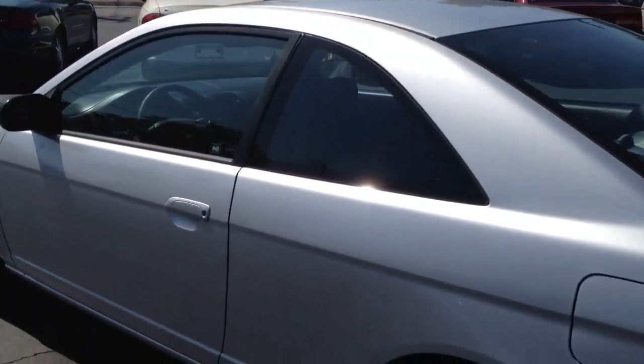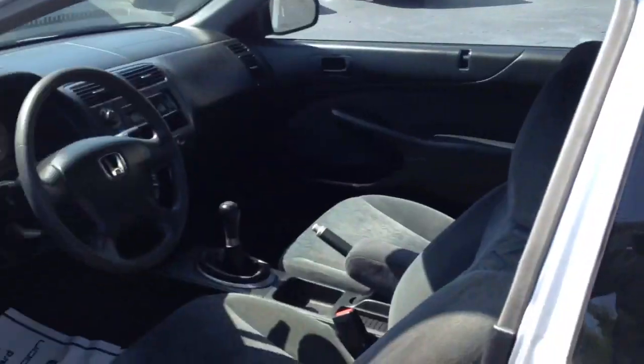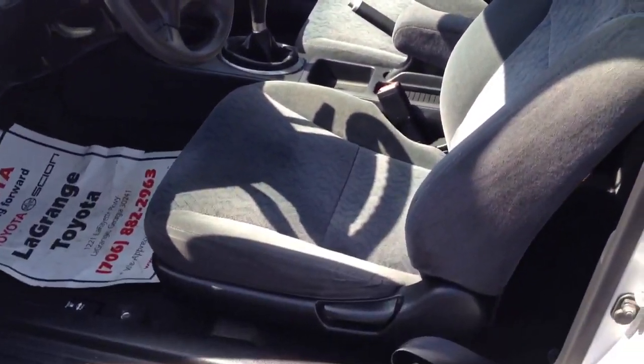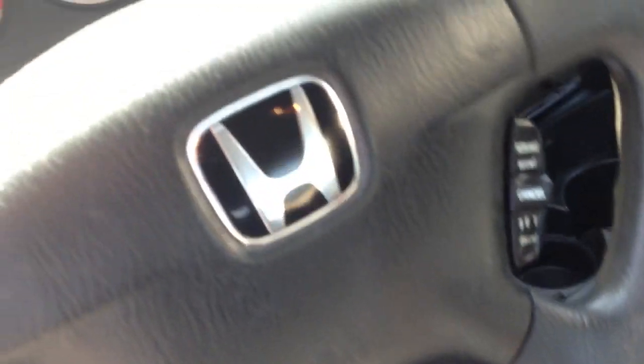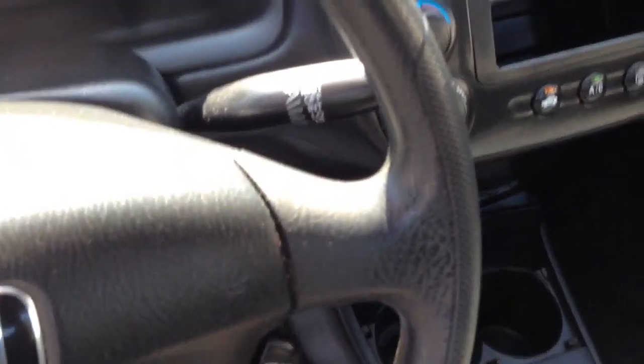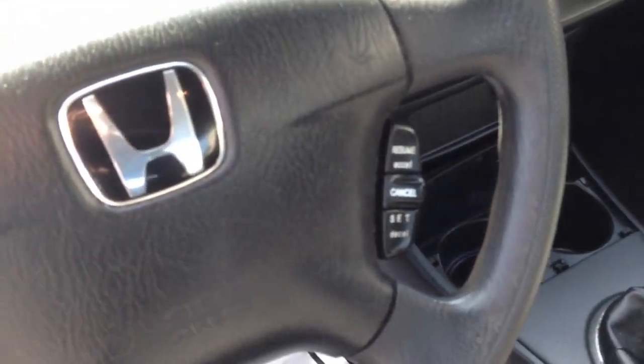I'm going to show you the inside. It is a two-door. It has somewhere around 124,000 miles on it. Cloth seats on the inside — the seats are in great shape, and the back seats are also in good shape. It has cruise control on the steering wheel. It has a radio system in it — somebody put a radio system in this one. The air blows cold.